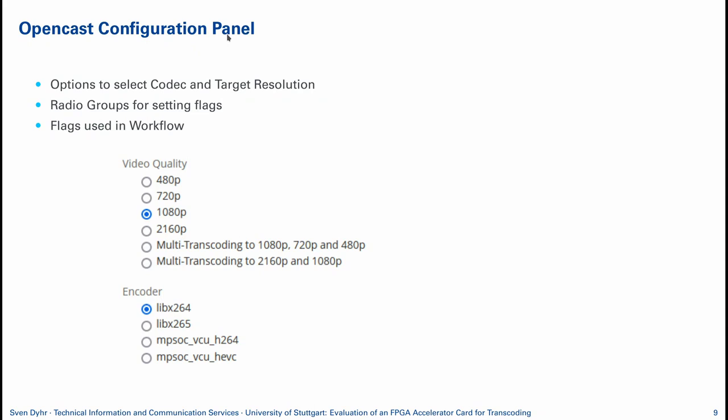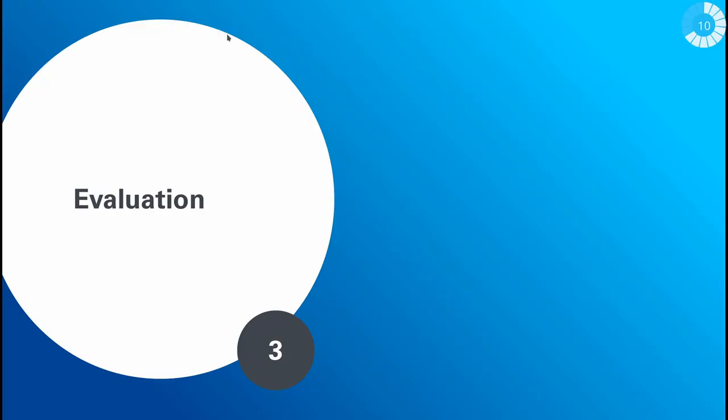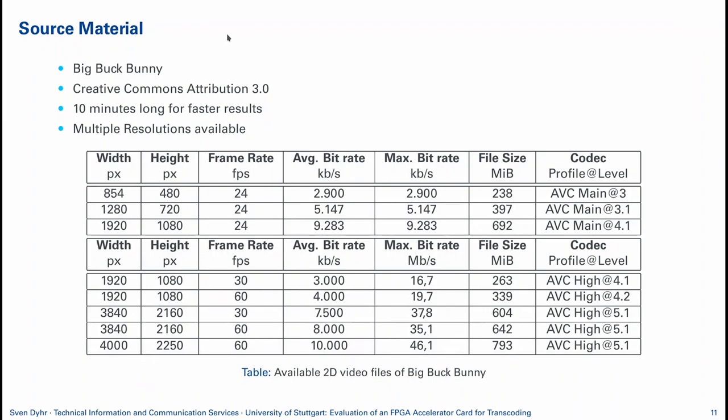I also included a small configuration panel in OpenCast itself so the profile, target resolution, and encoder can be selected directly there. The video material used for comparison is Big Buck Bunny — a rendered video in Blender. It's a bit more complex than usual lecture recordings but gives a good base level for evaluation and comparison. The performance results will be lower than with lecture recordings since there's a lot more movement in the picture, but it still provides a valid comparison.